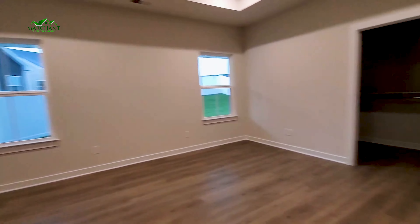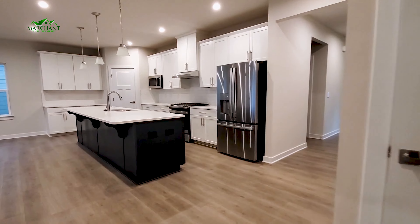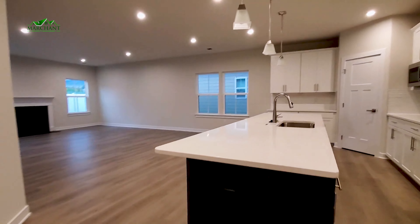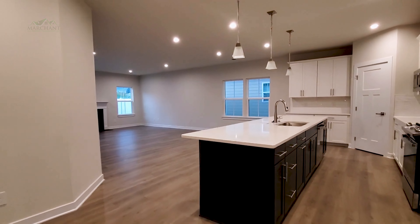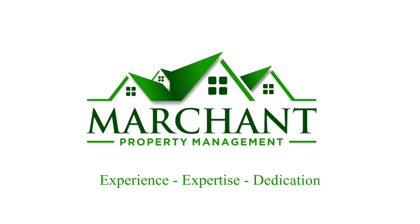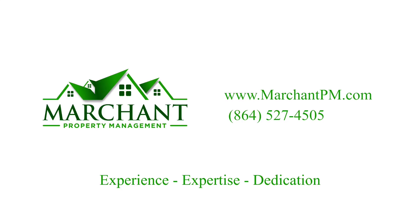Love the kitchen too. Again guys, this is 1304 Fiddle Tree Lane in Woodruff — three bed, two bath. If you love it as much as I do, check it out at MarchNPM.com. Thanks guys, we'll see you next time.